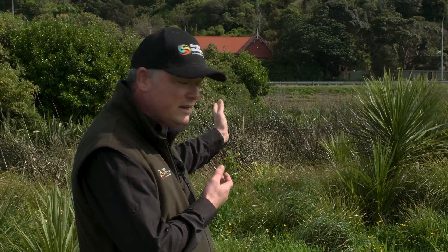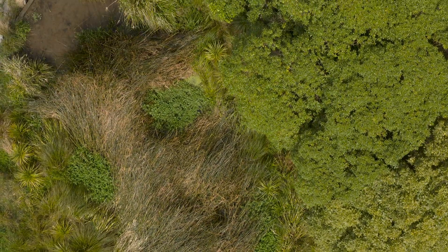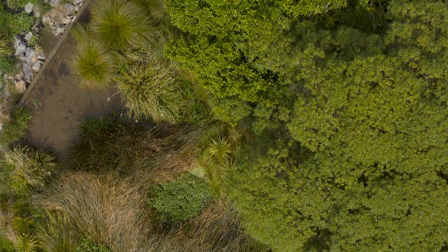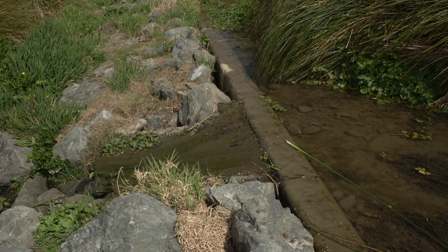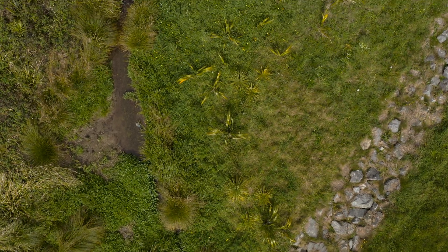Then it goes into the upper wetland here — the marshland — and that starts the filtration process in the second stage. That's where all your reeds and rushes are. And by the time it crosses the wall into the lower wetland, it's going through the final phase, where you've got finer grasses like carex.